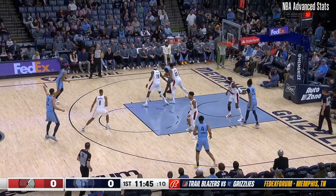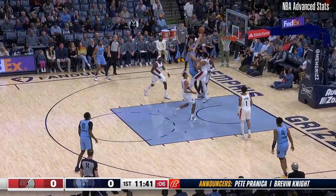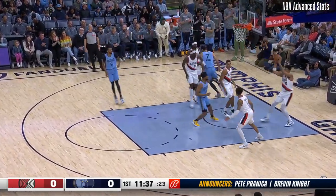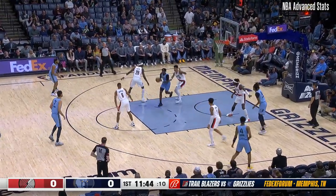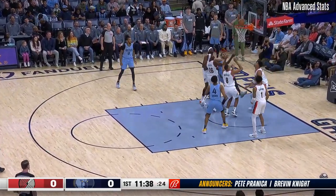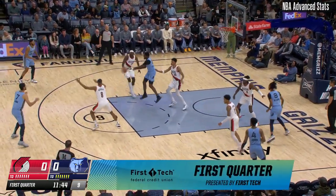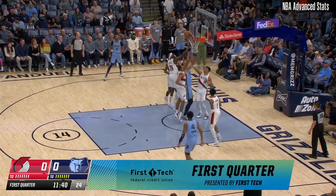Sunday drives and follows and follows again through the hands of Lamar Stevens. Visit firsttechfed.com/blazers to learn more. This is Aldama into the lane.